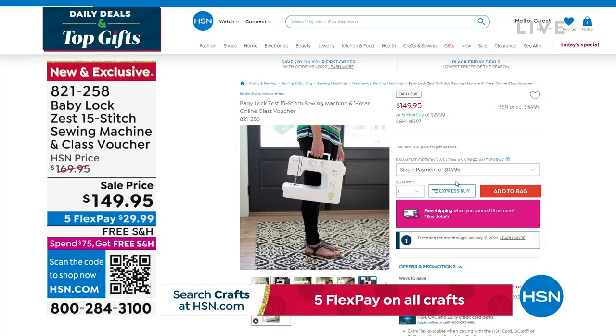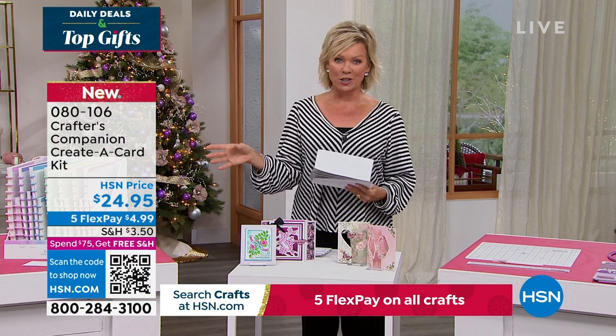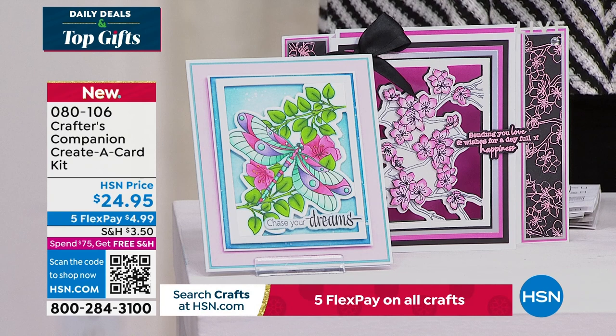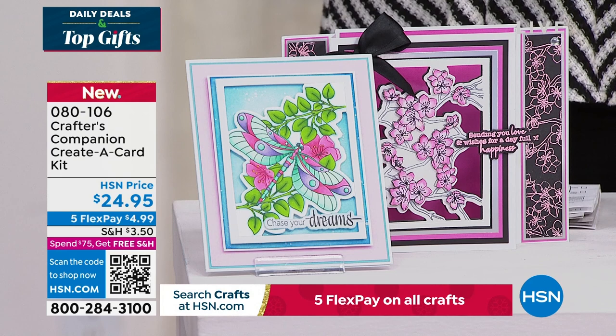Our 15th anniversary here at HSN with Crafters Companions. Sara comes to us from across the pond and we are always so inspired by the things that she brings. We do have the Flutter — let's take a look at some of the highlights, in addition to our Today Special that's coming up first. It's a wonderful way to be able to create a card. This is just a sampling of things to look forward to. We're excited for you to watch live as Sara does her magic, but you're welcome to take advantage of anything ahead of time.